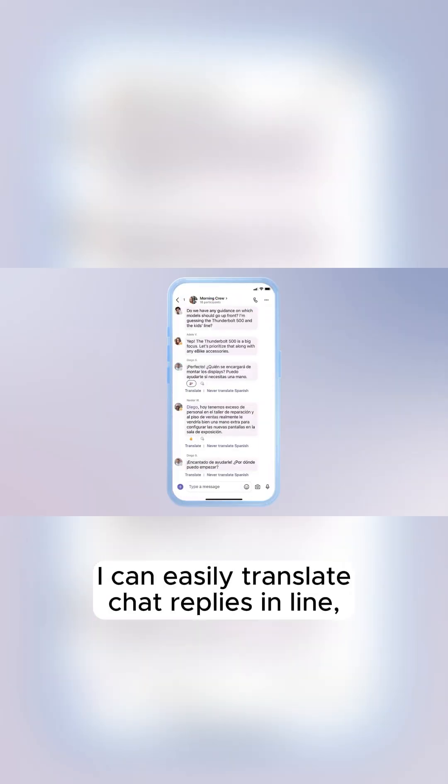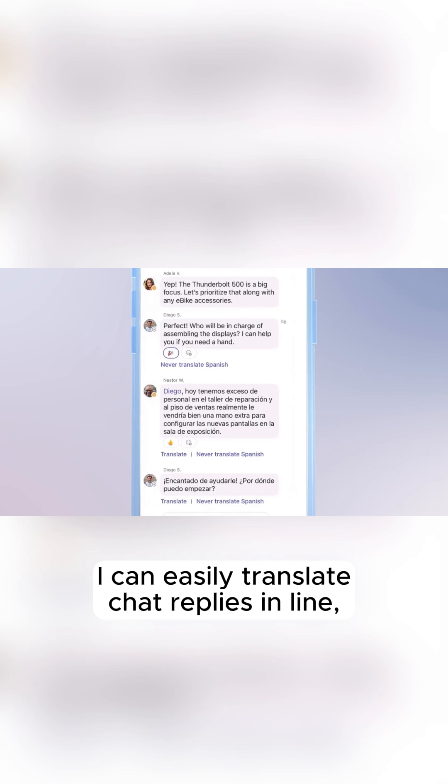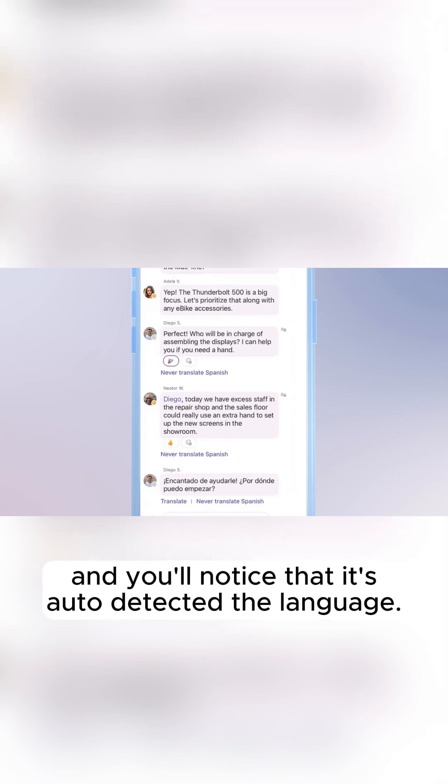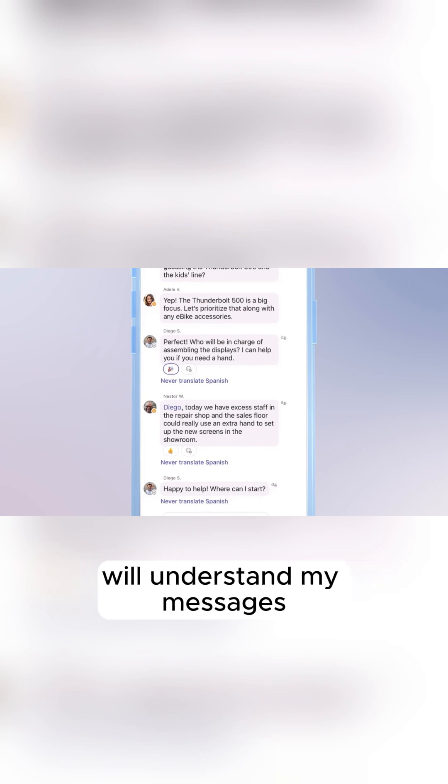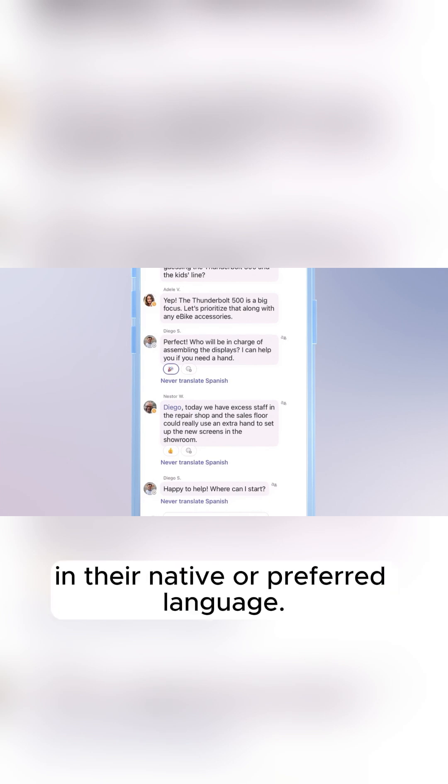From my team chat, I can easily translate chat replies in line, and you'll notice that it's auto-detected the language. This lets me communicate knowing that everyone on my team will understand my messages in their native or preferred language.